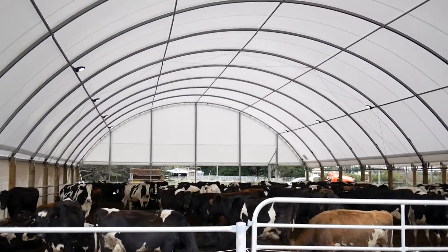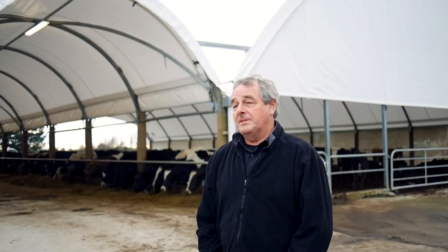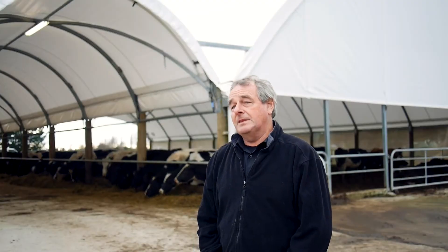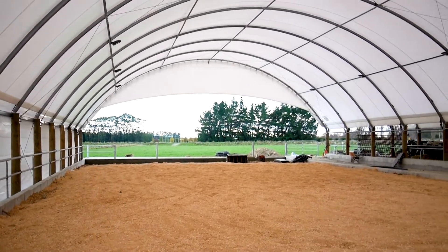I was looking for a simple solution for cow shelter. That's basically what it was, and it was surprisingly affordable for us. In the shed here, we were getting efficient use of their feed. They were putting on weight. The cows were happy.